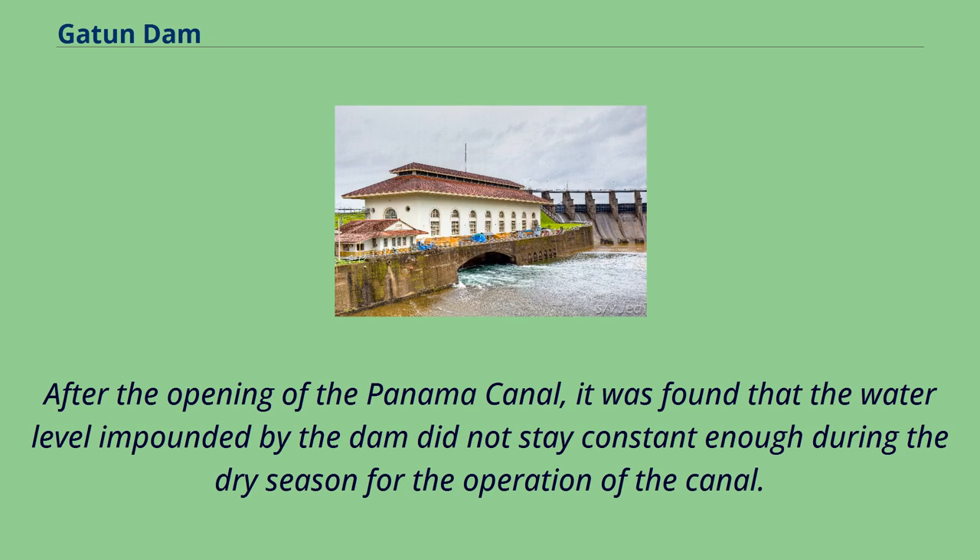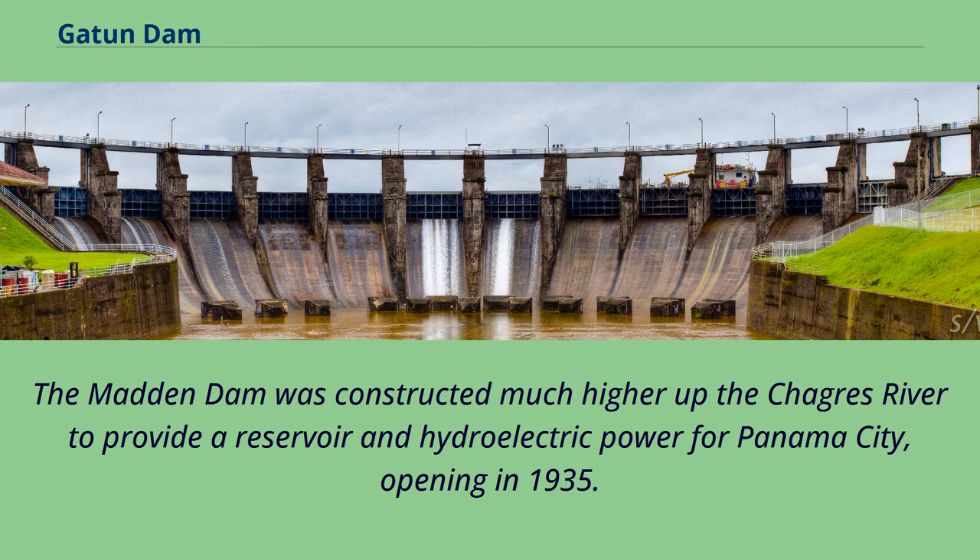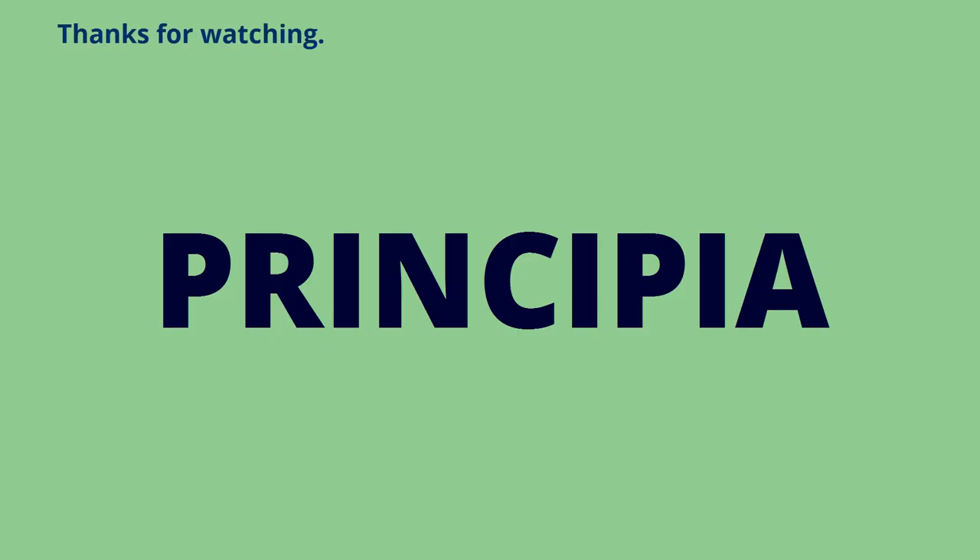After the opening of the Panama Canal, it was found that the water level impounded by the dam did not stay constant enough during the dry season for the operation of the canal. The Madden Dam was constructed much higher up the Chagres River to provide a reservoir and hydroelectric power for Panama City, opening in 1935.